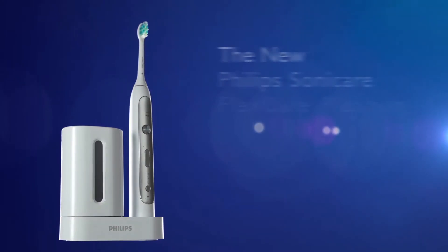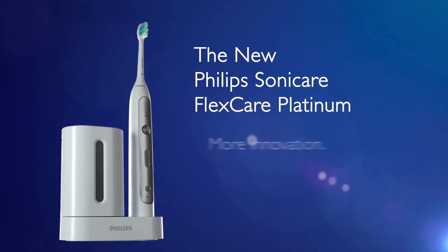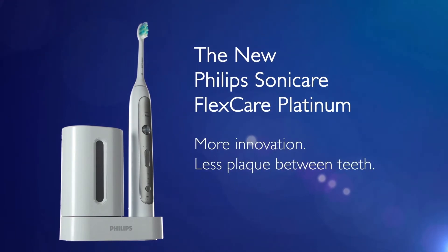The new Philips Sonicare FlexCare Platinum: more innovation, less plaque between teeth.